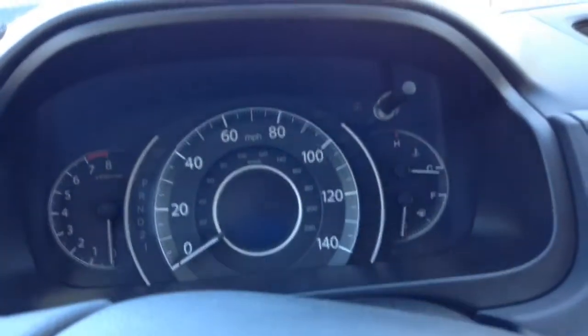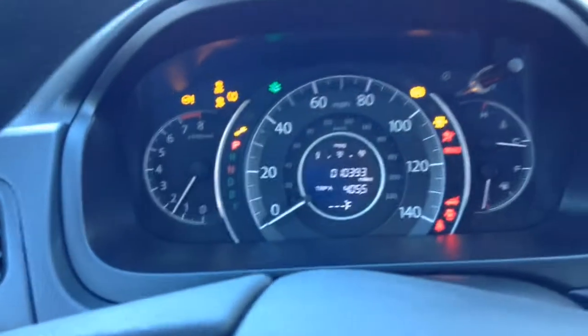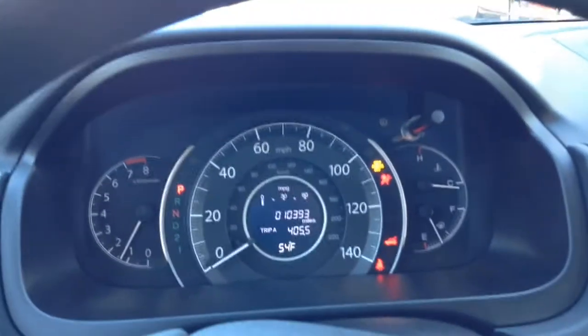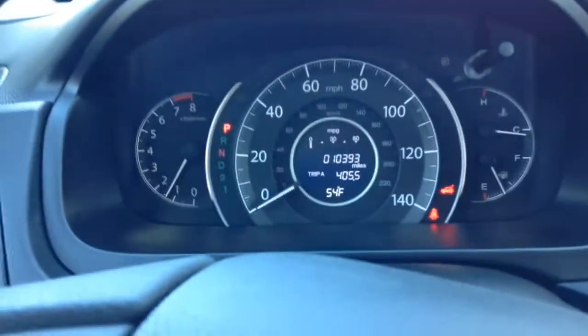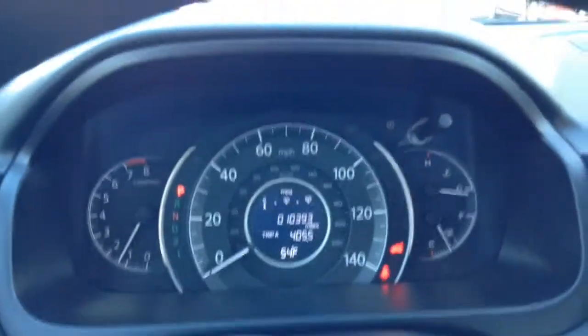I'm going to show you the front up here. I'm going to start it up so you can hear the nice start of the vehicle. This vehicle has 10,000 miles on it. It'll show you the temperature as well, trip A, and your miles per gallon on your speedometer area.